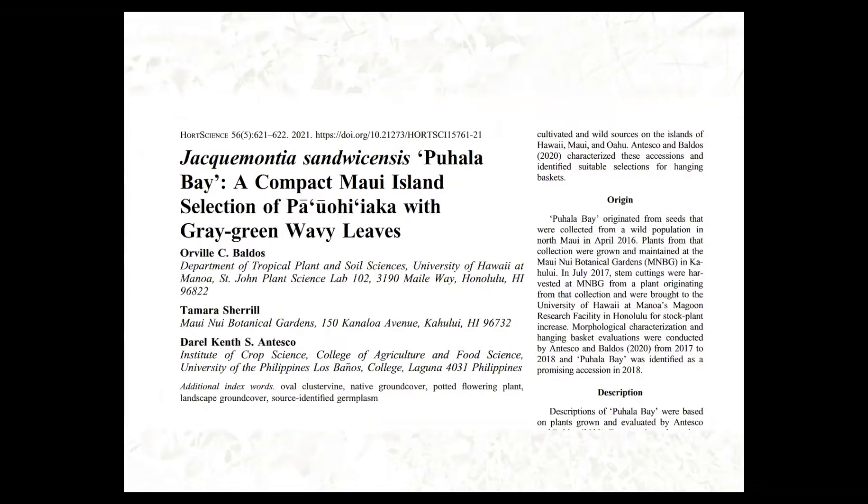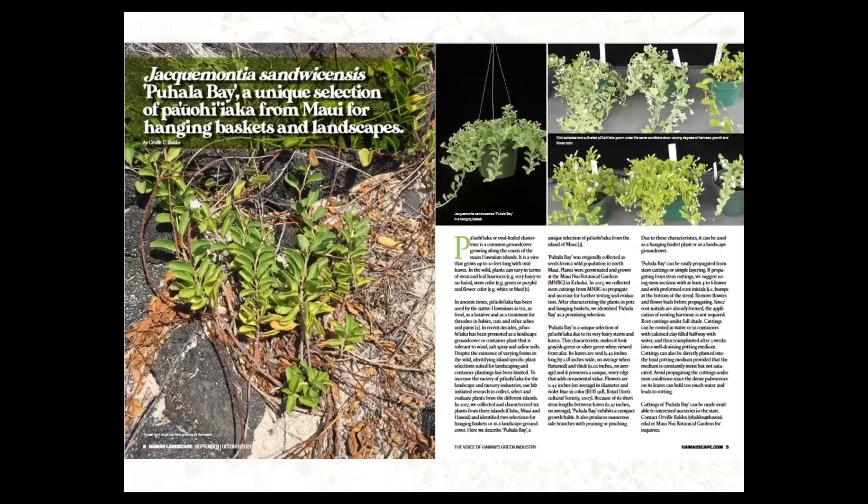The first one is Jackmontia sandvichensis or Pahuyaka. We named one selection from Maui, Puhala Bay. This was published in May of 2021, and it was a joint release between the Maui Nui Botanical Gardens and UH. We also published an article in Landscape Hawaii Magazine on this germplasm release in the September and October issue.